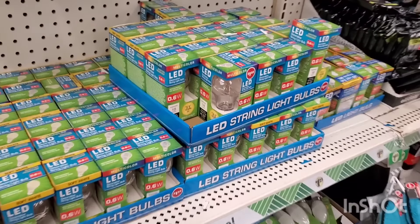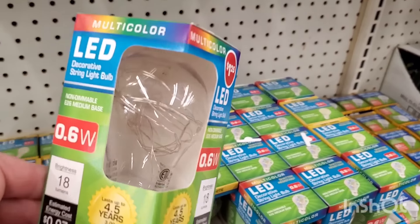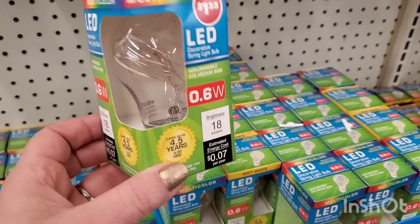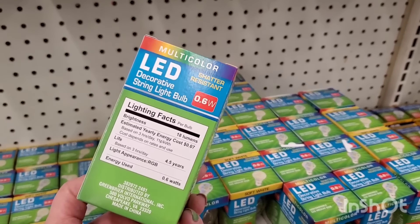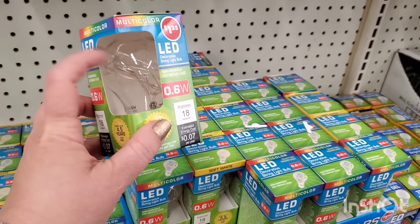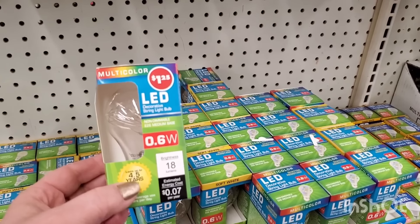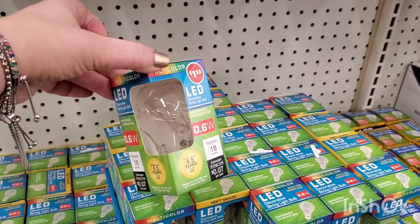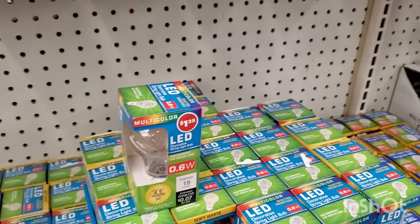This is so cool — it's a multi-color strand of fairy lights inside a plug-in, regular screw-in light bulb. It's shatter-resistant and for $1.25 it's amazing. It's going to be so cute in certain lamps. I feel like this is the coolest thing the Dollar Tree has done in a long time.